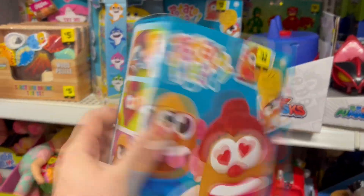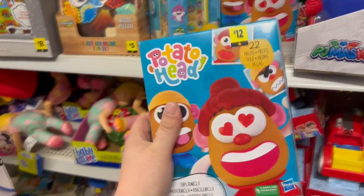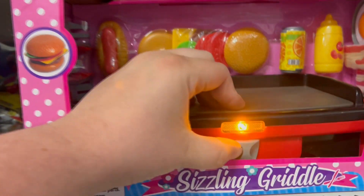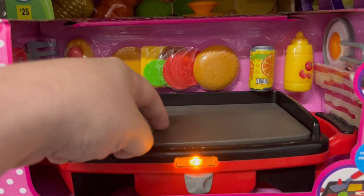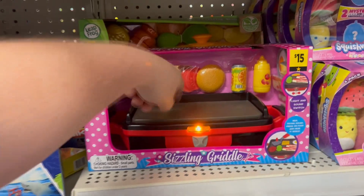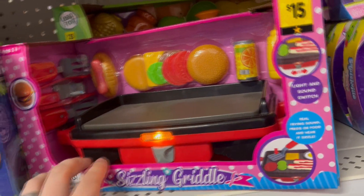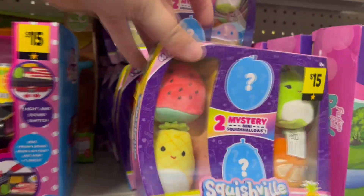Here's a Potato Head 22-piece set with all kinds of figures and accessories for 12 bucks. And look at this sizzling griddle set — when you put the burger on it, it actually makes a sizzling sound like you're frying a burger. You can make little cheeseburgers! How awesome is that? Here are also some mini Squishmallow sets with six of them, including two mystery ones inside.